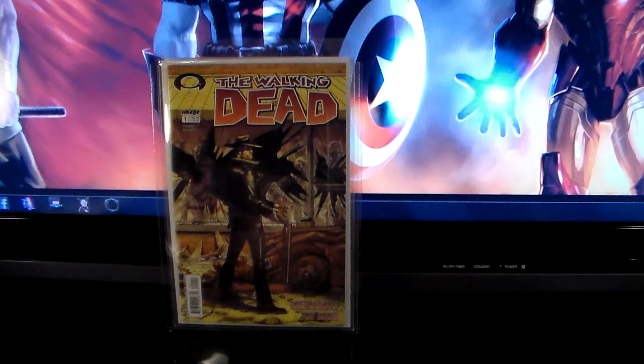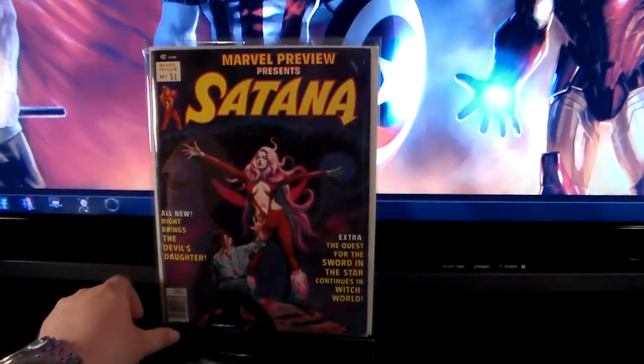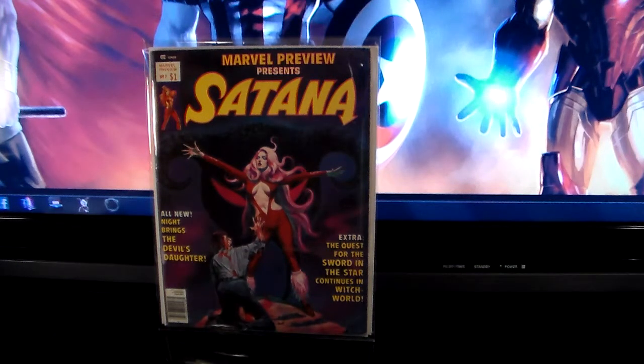The next one would be — I think one of the coolest characters right now, especially with the movie coming out — it's the first appearance of Rocket Raccoon in Marvel Preview number 7. I just love the character, I think it's just so outrageous.